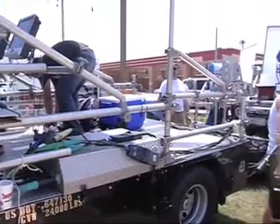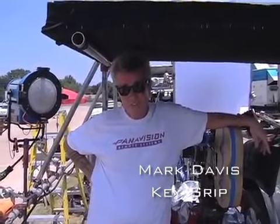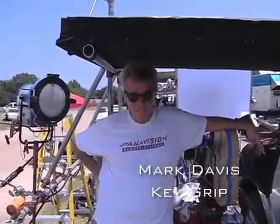If it weren't 105 degrees, it would be a great day. I'm Mark Davis. I'm the key grip on this show. I've been in and around the film industry for 25 years.